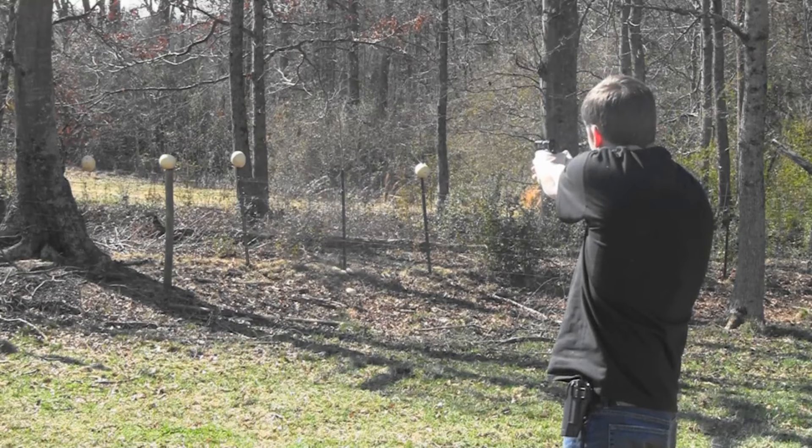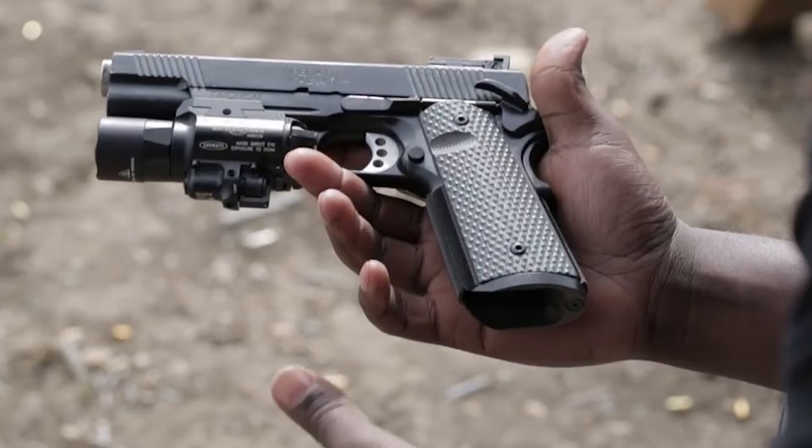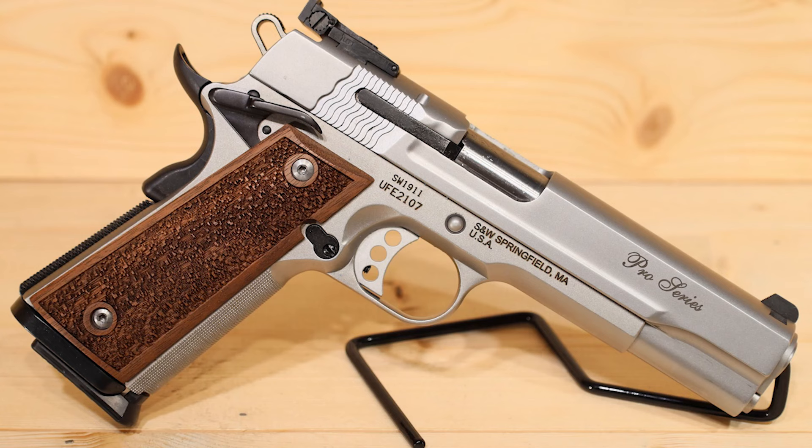The TRP Operator also delivers in aesthetics. Its sleek black G10 grip and black oxide finish give it a modern, intimidating appearance that is sure to turn heads at the range. Plus, its front and rear cocking serrations make it easy to manipulate the slide and show off your shooting skills.